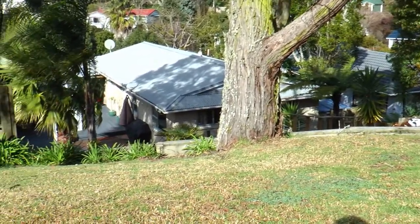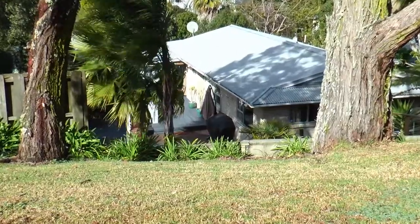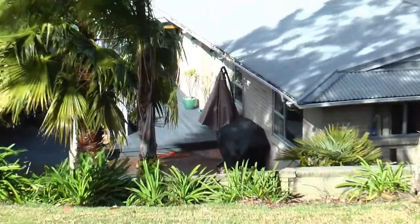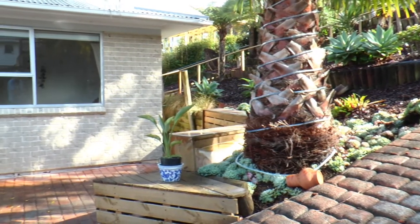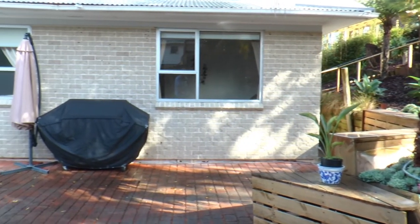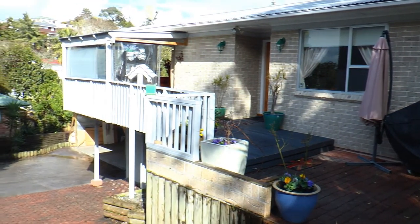Welcome to this fantastic family home, situated on a full 678 square meter section. Split over two floors, it comprises of four bedrooms, two separate living areas and two bathrooms.